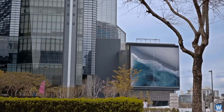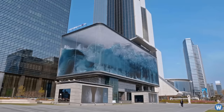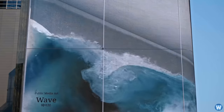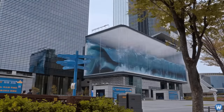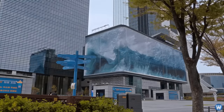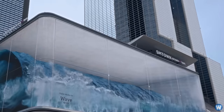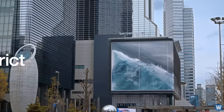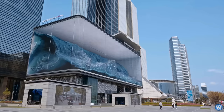Check out this amazing anamorphic illusion of a turbulent wave sloshing around inside a glass building. This visual display is called the Wave and is the world's largest anamorphic illusion, made by the company D-strict, a company that creates some mega-sized LED screen displays.